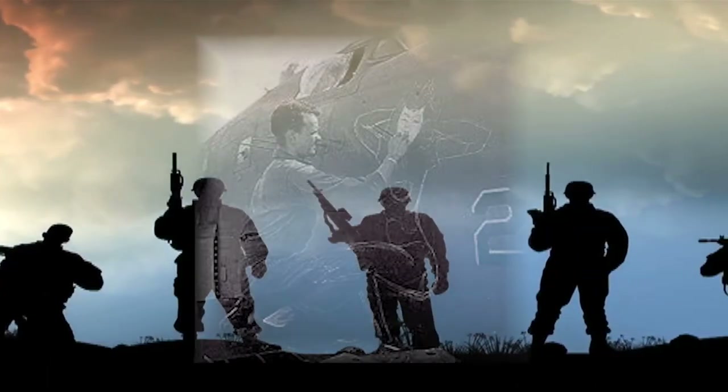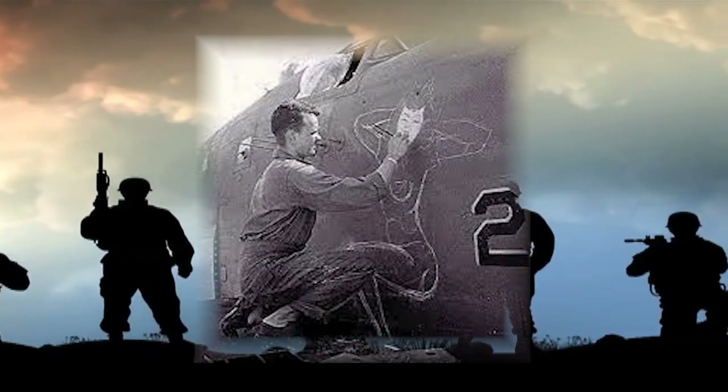People started putting different pictures of things like cartoon characters, pretty girls, sayings, etc. on the noses of their airplanes.